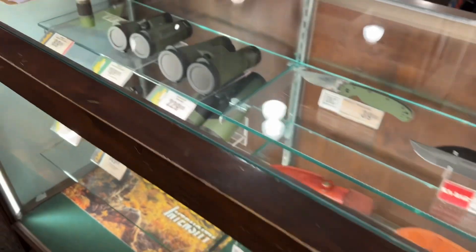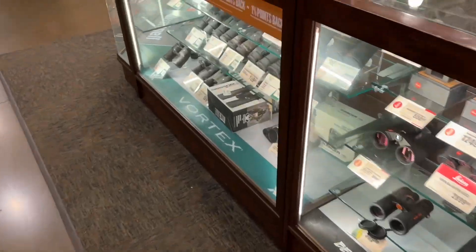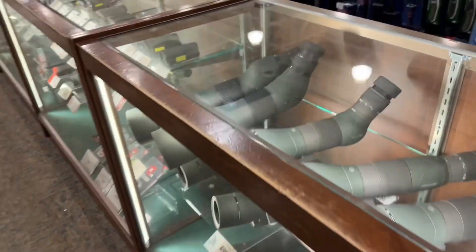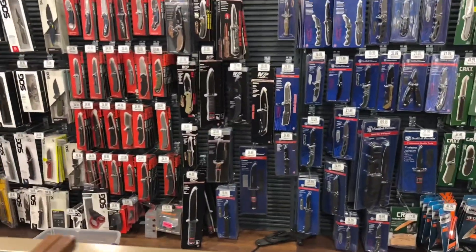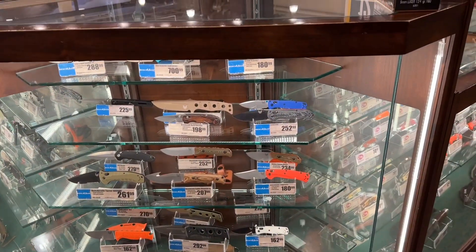There are a few options from Gerber and Ontario, some different Outdoor Edge tools, binos, CRKT, Smith and Wesson, and Kershaw — nice enough selection there. Nice fellow at the counter too — we talked to him.